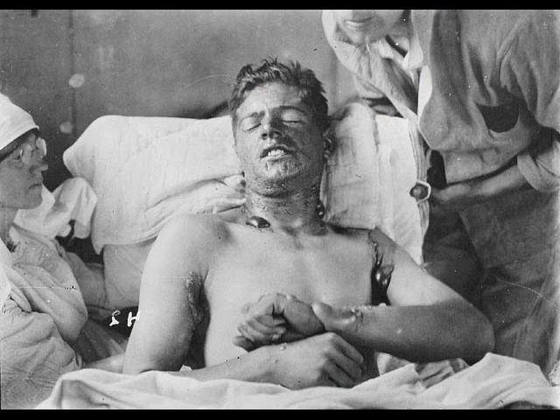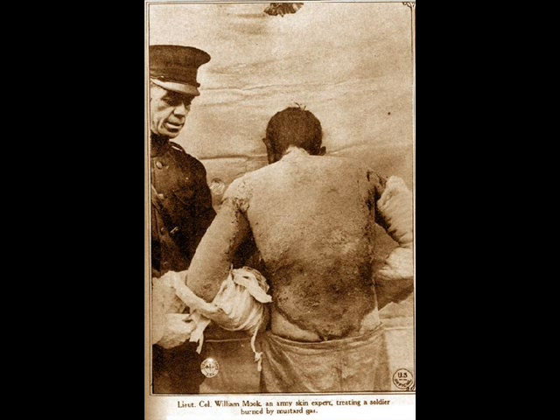Mustard gas is a blistering agent that affects any exposed skin instead of only the respiratory system. A soldier experiencing the effects of this gas would be blinded, have harshly blistered skin, and suffer internal and external bleeding. This oily gas is heavy as well, settling to the ground. In good weather, it could stay active in the soil for months.